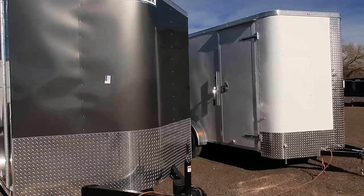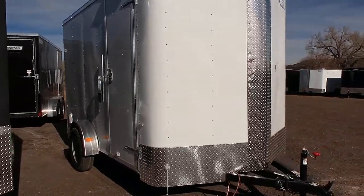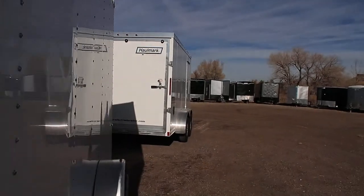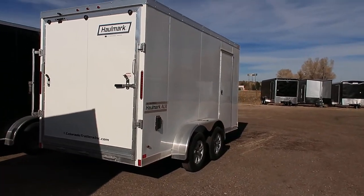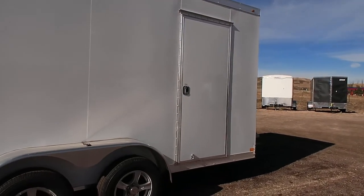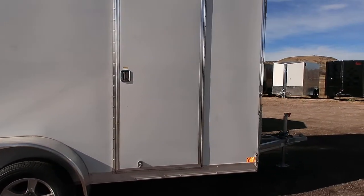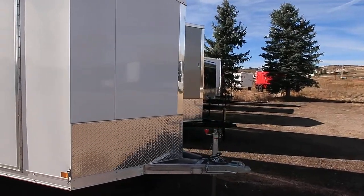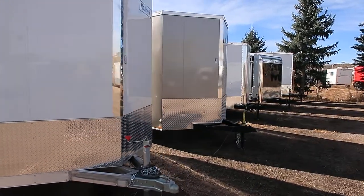We're going to walk around the corner here into our tandem axles. This is where our 7x14s start. We do have some all-aluminum options — if you guys are looking to cut weight, say you're towing behind an RV, these are great choices because they eliminate some weight to the trailer and what you're towing. Nice row of 7x14s.